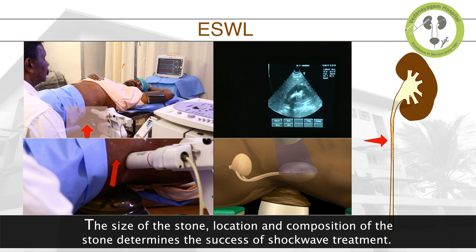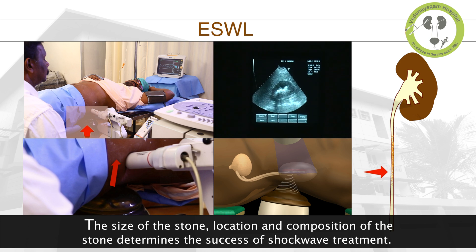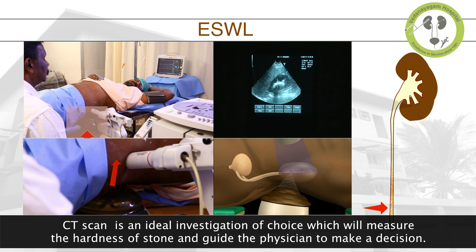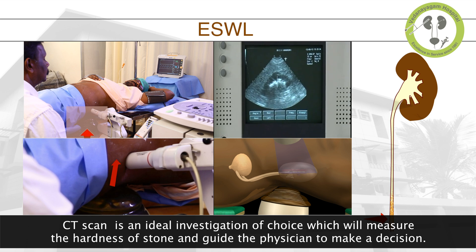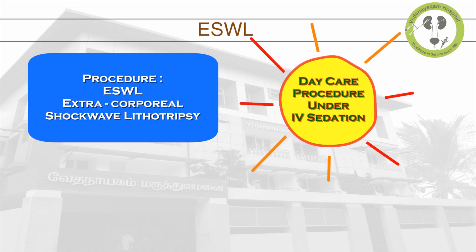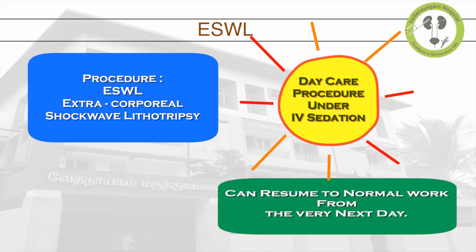The size, location, and composition of the stone determines the success of shockwave treatment. CT scan is an ideal investigation of choice, which will measure the hardness of the stone and guide the physician to make a decision. ESWL is performed as a day care procedure under IV sedation, and the patient can resume normal work from the very next day.